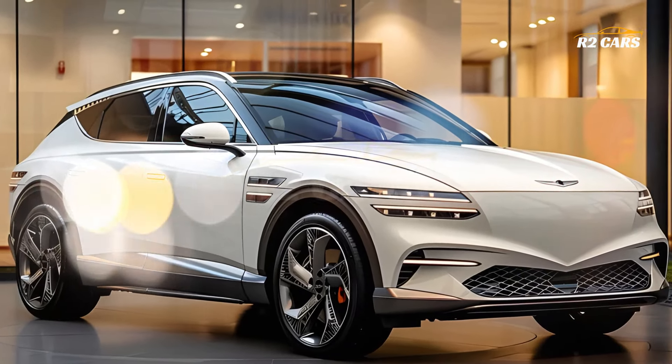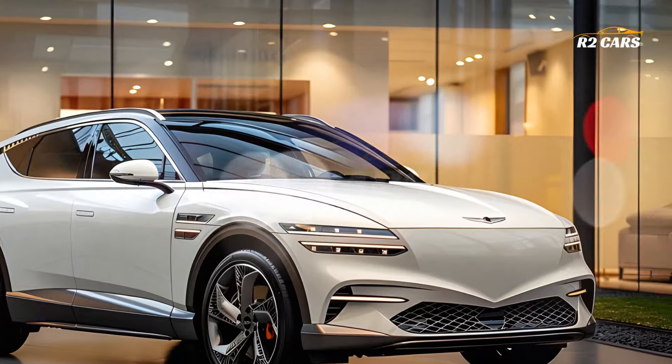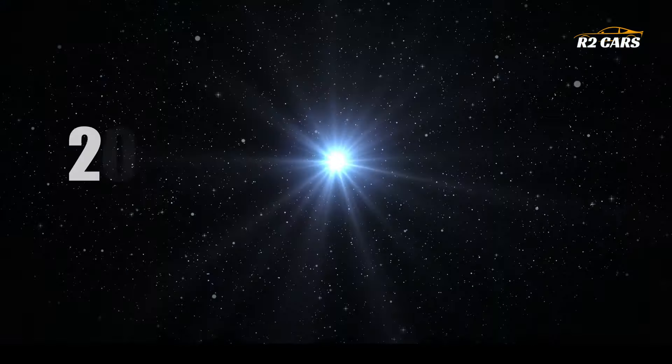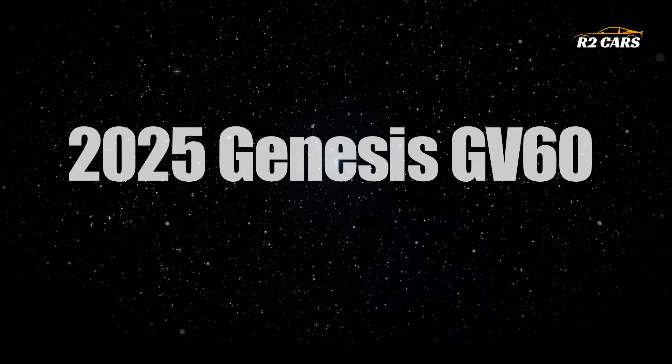Hello everyone and welcome to R2 Cars. We are ecstatic to tell you about the cutting-edge 2025 Genesis GV60, the premier electric vehicle of its time.